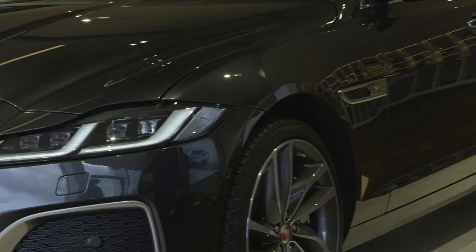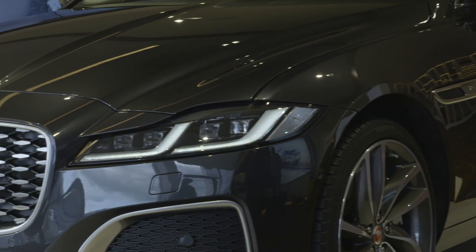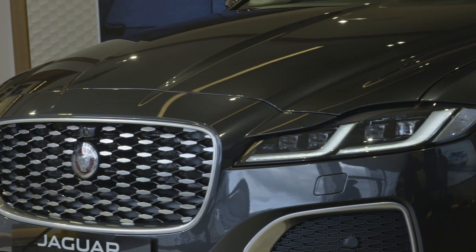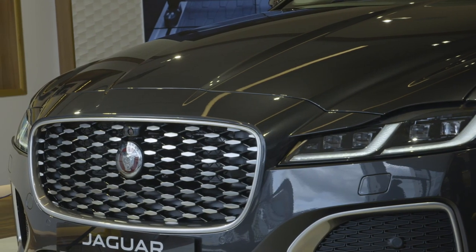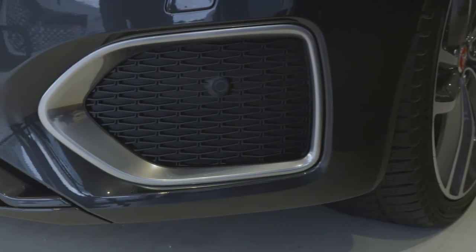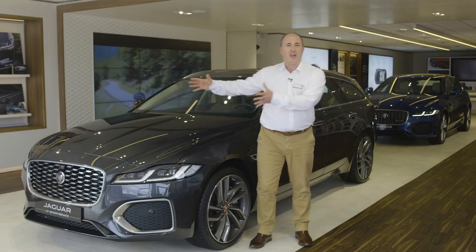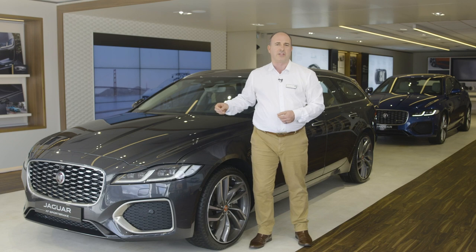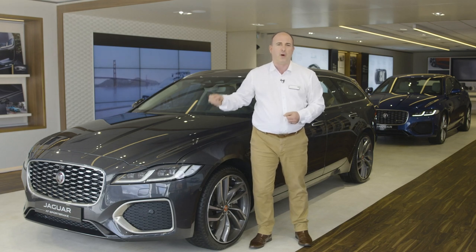This latest refresh and redesign brings the latest Jaguar technologies to XF and an evolution of Jaguar design language. The air intakes in the front bumper have been extended and lowered to give a perception of increased width, while the enlarged grille is flanked by super slim quad-LED headlight units, illuminating with a crisp white light.